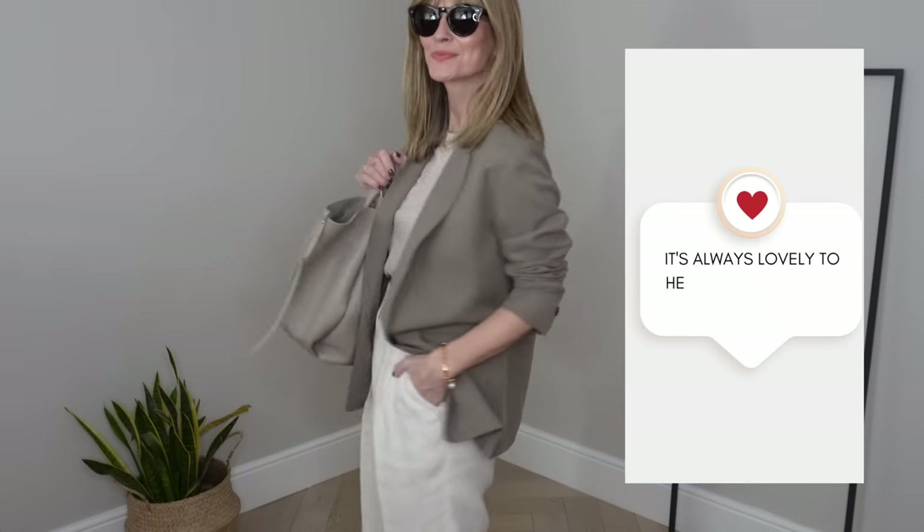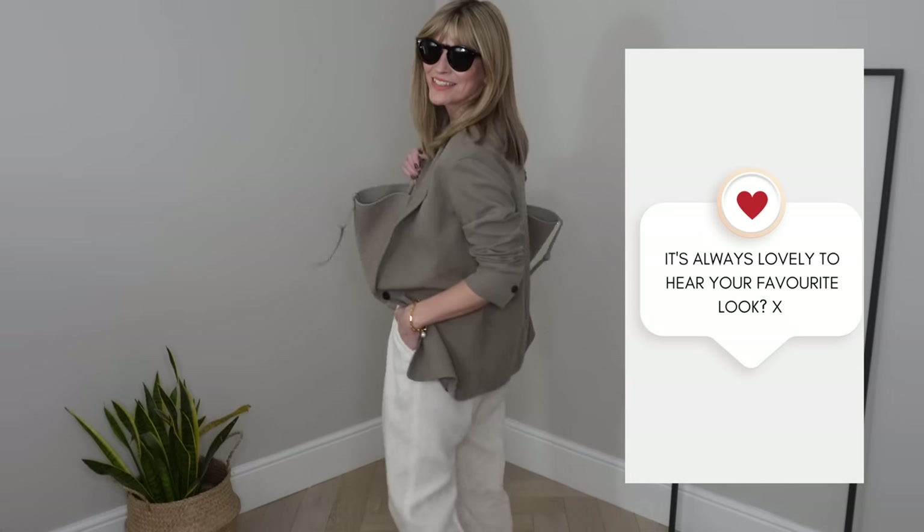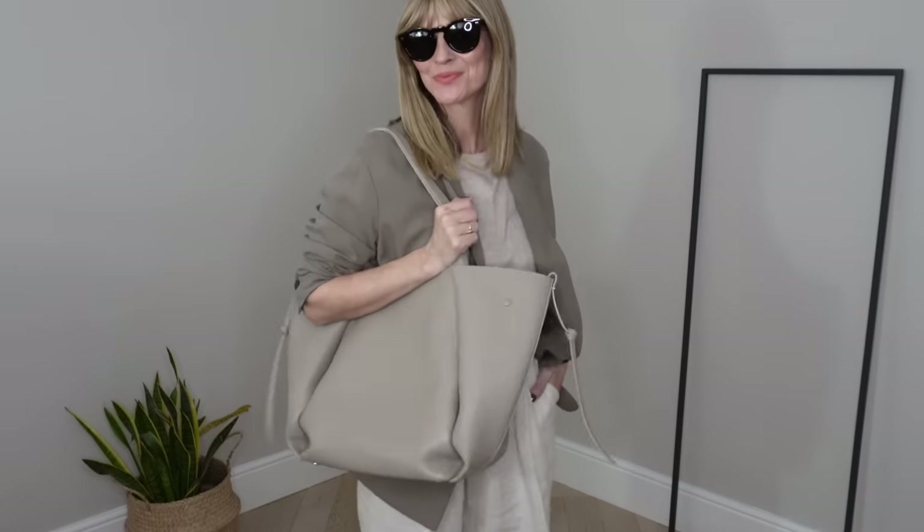Don't forget to let me know your favourite outfit idea you think you'll be copying in the comments section below as we go along. Will you be styling yours classically with jeans and a blazer, or perhaps linen trousers and trainers is your go-to? It's always really lovely to hear from you all.